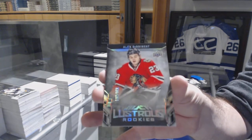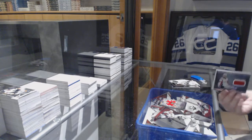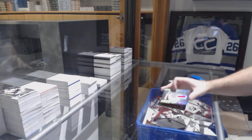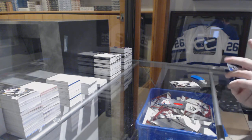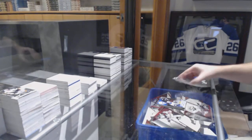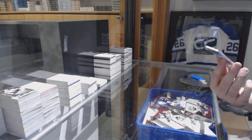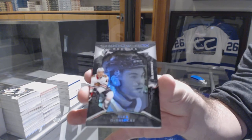For the Chicago Blackhawks, 289 Lustrous Rookies, Alex Debrinkin. For the Capitals, Lustrous Rookies, Madison Bowie — it's Buffalo's. For the Blues to 199, Rookie Auto, Ivan Barbashev. And last pack — mojo goes to the Chicago Blackhawks, Shadowbox Rookie, Alex Debrinkin.